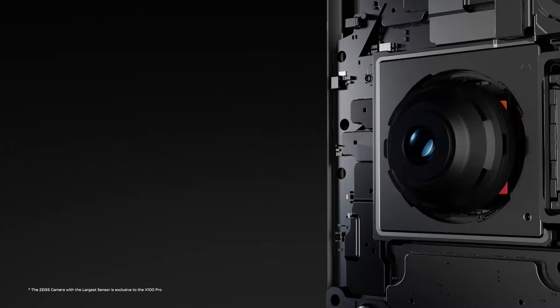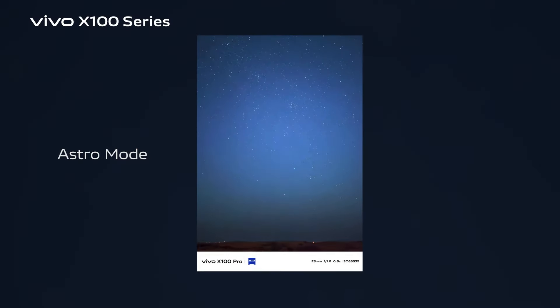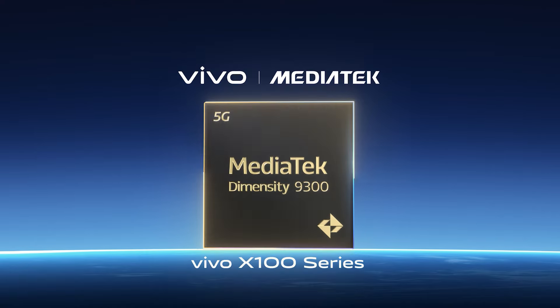Our X100 Pro houses a Zeiss camera with the largest sensor. You can even take starry sky portraits this time with the help of automatic fill light on the user. This is also India's first MediaTek Dimensity 9300 flagship.